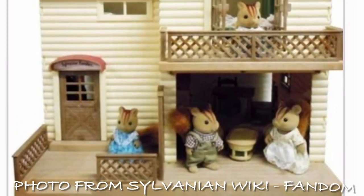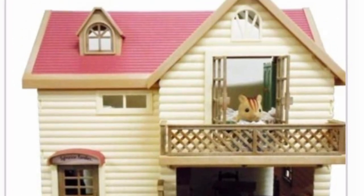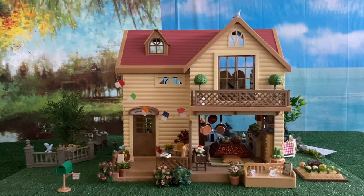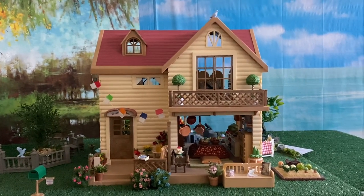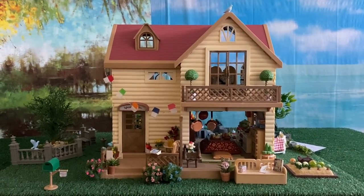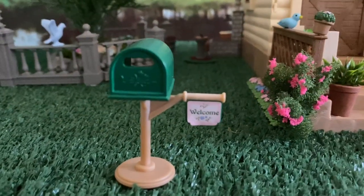Hello, this video features a very special Asian-inspired setup of the Sylvanian Families Lakeside Lodge released in the UK in 2002. Here is the front of the spacious house with the surrounding yard. The house is owned by the Solitaire Siamese cats.